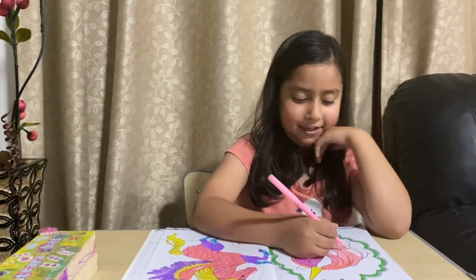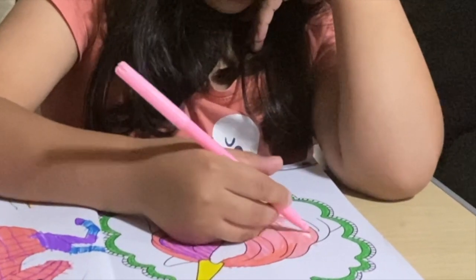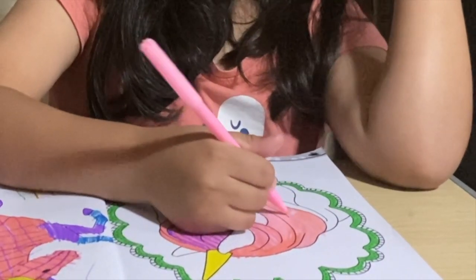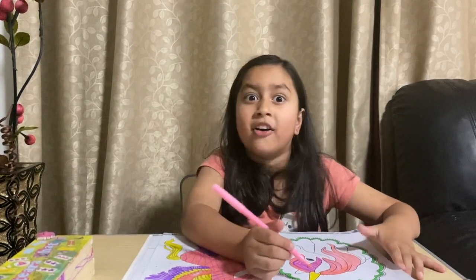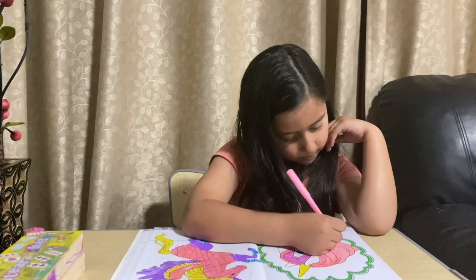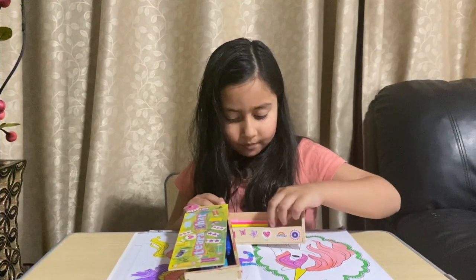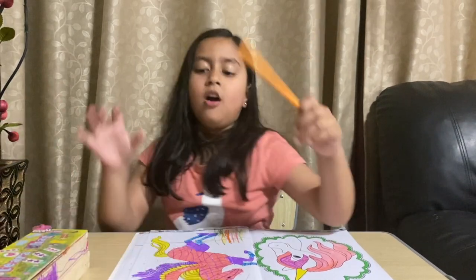Tell me if you like my video. I'm very good at coloring inside. Do you know, I'm not going to school tomorrow — it's my long holidays every day. I'm almost at the end. Orange. Orange is a lovely color.